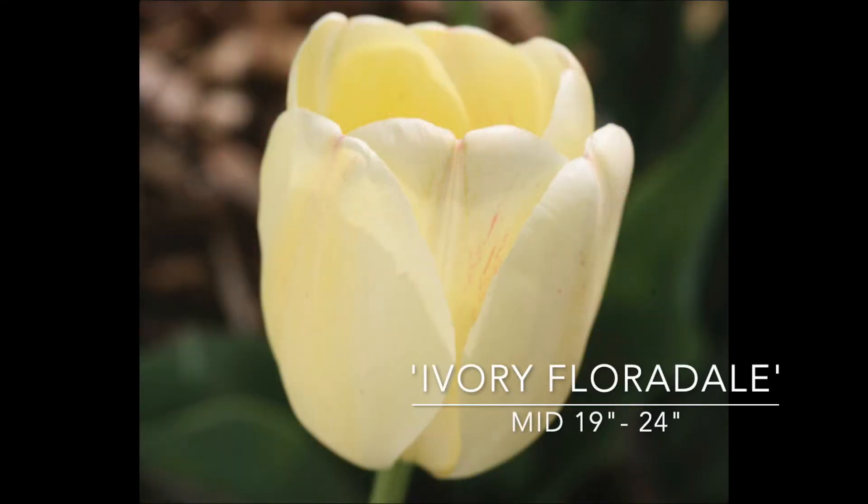This is Ivory Floridale. It opens to a cream but then gets whiter and whiter, sometimes with even a pink streak in it. It's 19 to 24 inches tall, blooms mid spring. This should be a nice relief against all of this color, to have something with that creamy white — Ivory Floridale. This looks pretty; it's a very large flower. I'm looking forward to seeing this — it's new for me.